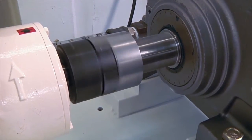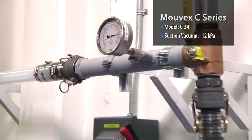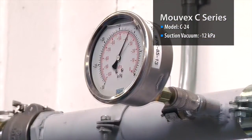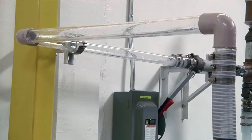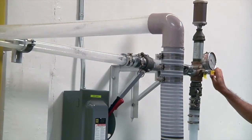On the suction side, this C24 creates a vacuum of minus 12 kPa to dry prime and pull the liquid up the suction column. The MOVEX pump can run dry and creates the suction required to fill and prime the pumping chamber, as well as suck the line dry upon completion.